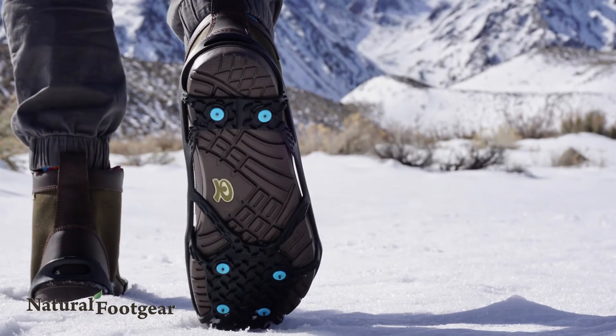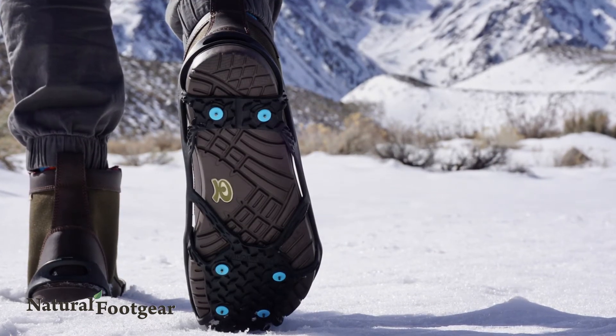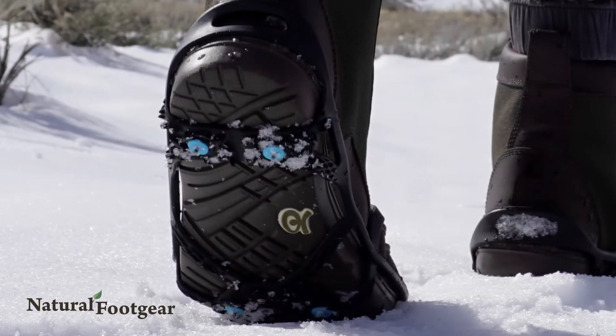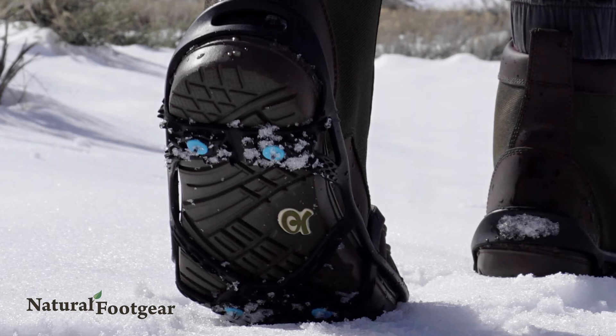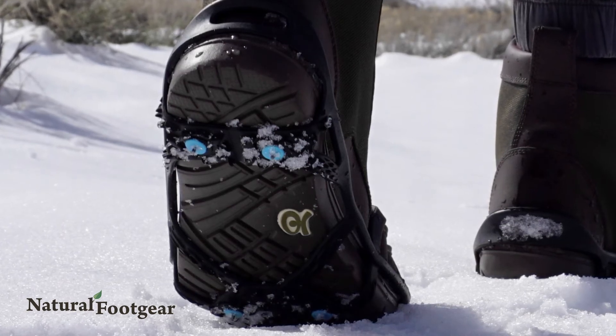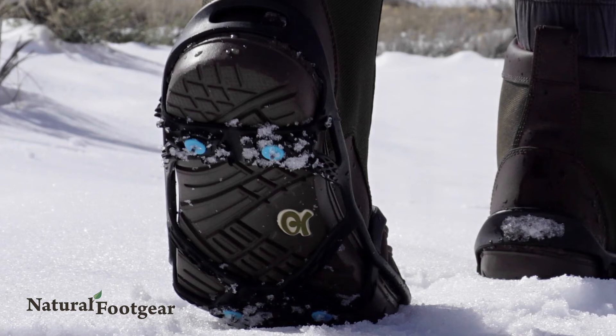The high level of stability and grip they provide will give you confidence when exercising or walking in snowy or icy conditions. Improved traction in combination with flat, wide toe box footwear will translate into greater and safer enjoyment of outdoor winter pursuits.